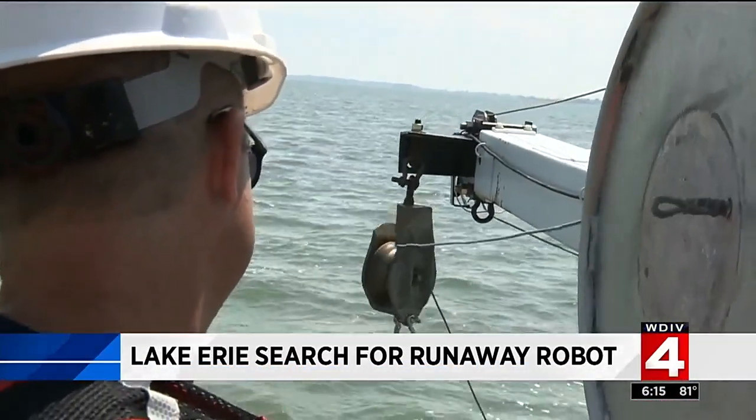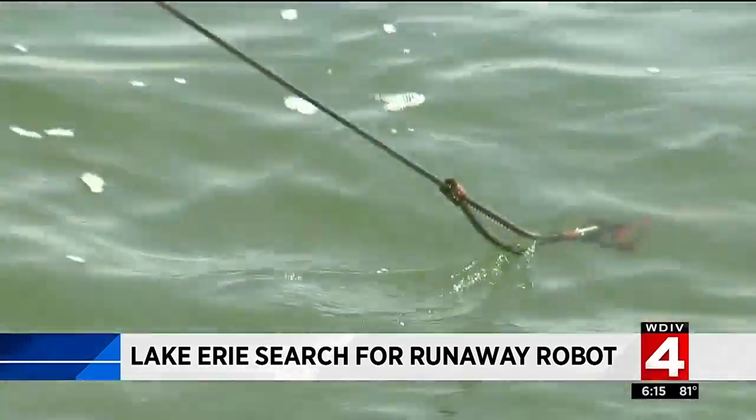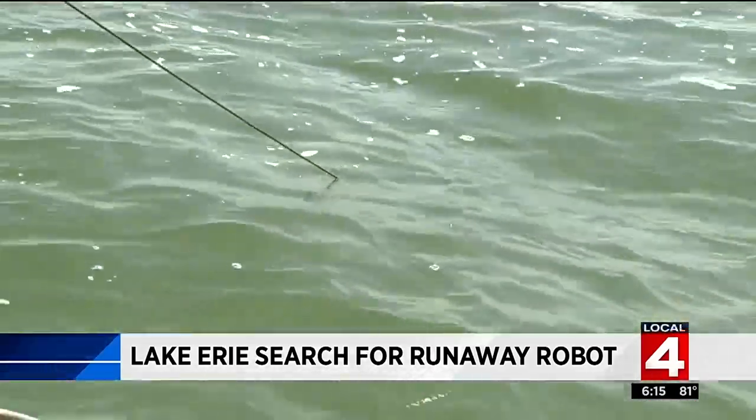The team deployed a first of its kind for the Great Lakes — a $375,000 underwater robot named ESP Niagara. But when they went to retrieve ESP Niagara from its very first mission, it had slipped its cable.